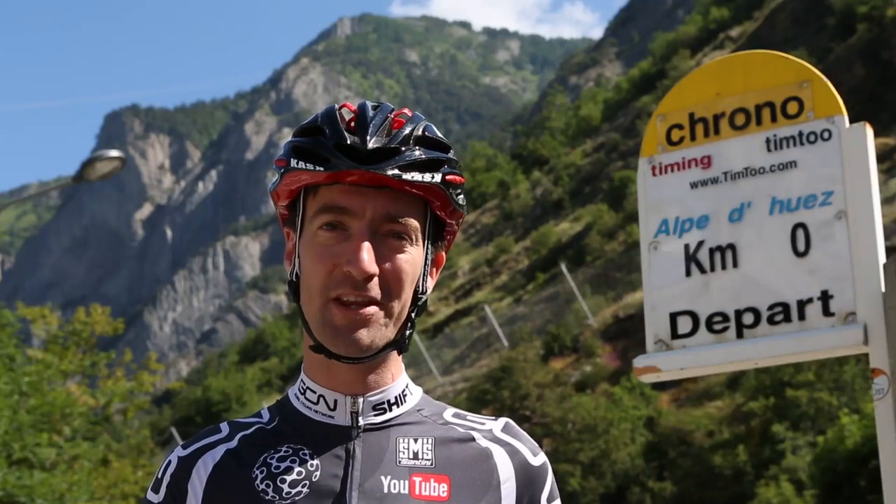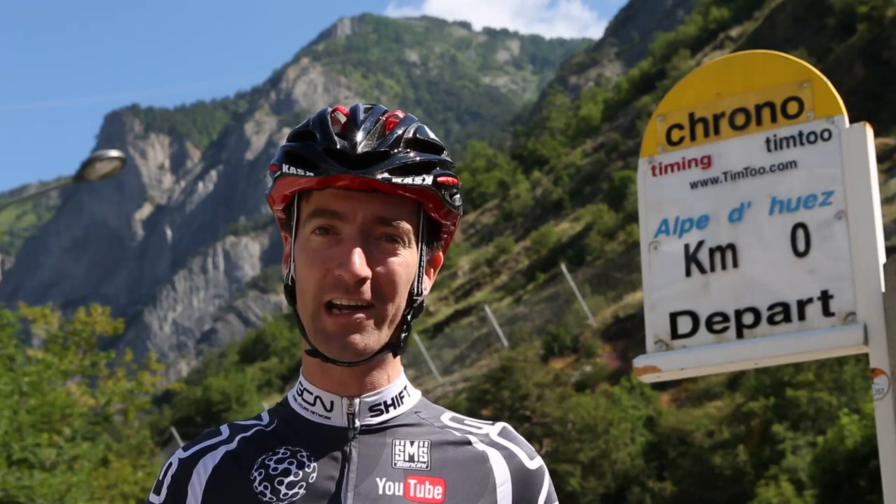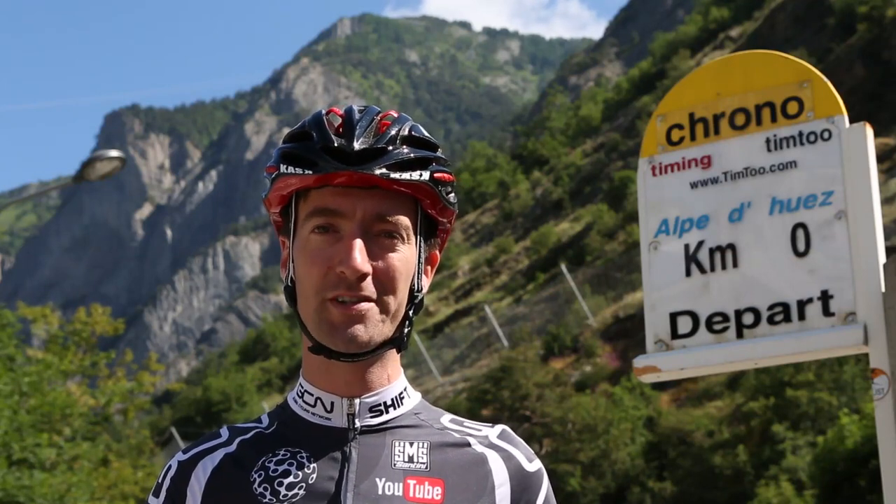This mythical mountain has witnessed some of the best cycling battles of all time. Alpe d'Huez has 21 hairpin bends, 13.8km long with an average gradient of 8.1%.